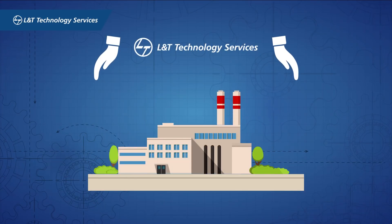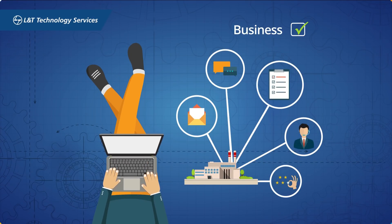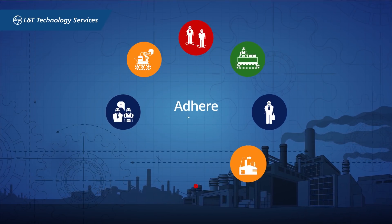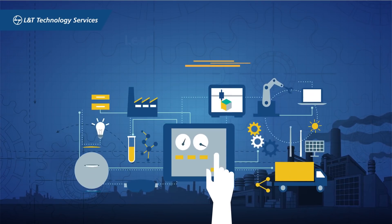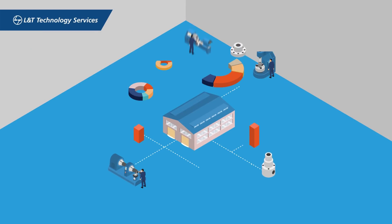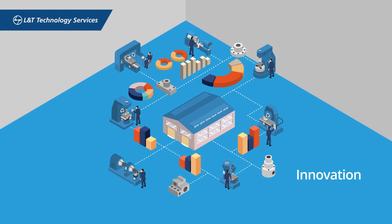We take care of your processes and plants so that you can take care of your business, safeguard against risks and hazards, adhere to regulatory and compliance standards, move ahead of the competition, and lead with a smart plant — wherein a connected ecosystem of machines and humans drives innovation and brings new products to life.